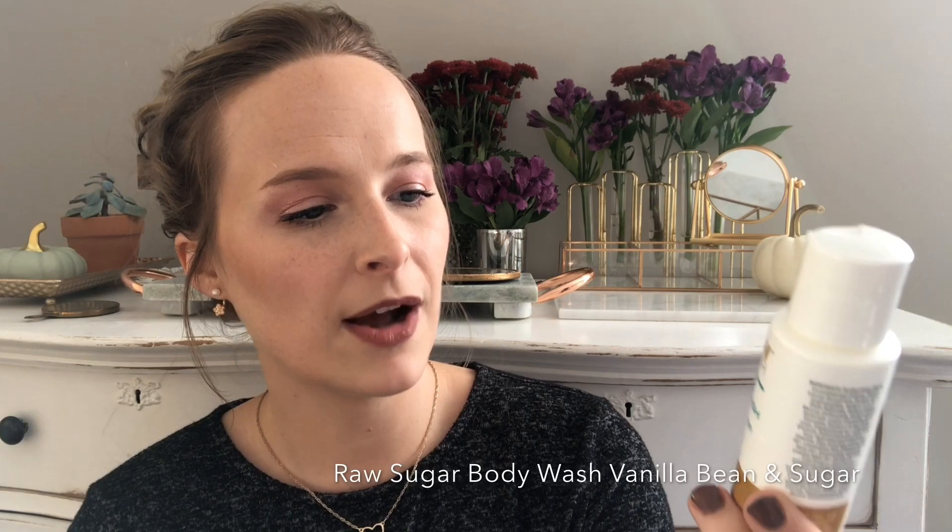This is the Raw Sugar Body Wash in Vanilla Bean and Sugar. It was great — it didn't dry out my skin in the winter or spring time, and it smelled like vanilla and sugar. I really have nothing bad to say about it. I actually bought their hand soap that I have in my guest bathroom now — it's a really pretty bottle and makes your hands smell like yummy vanilla afterwards.